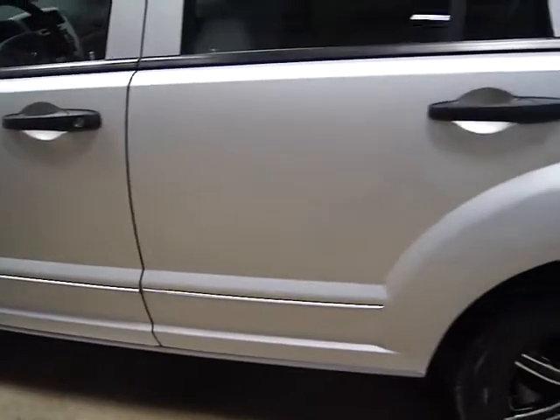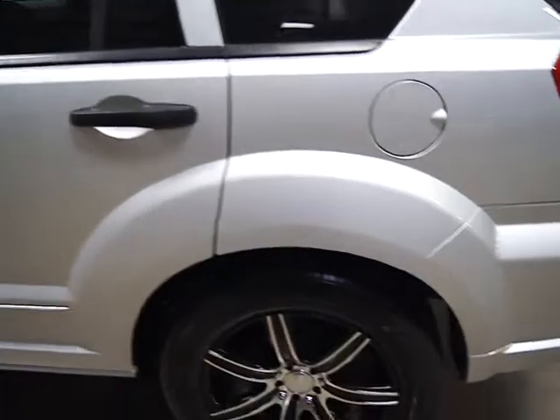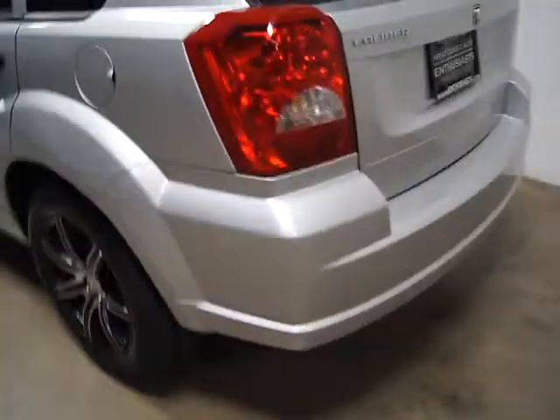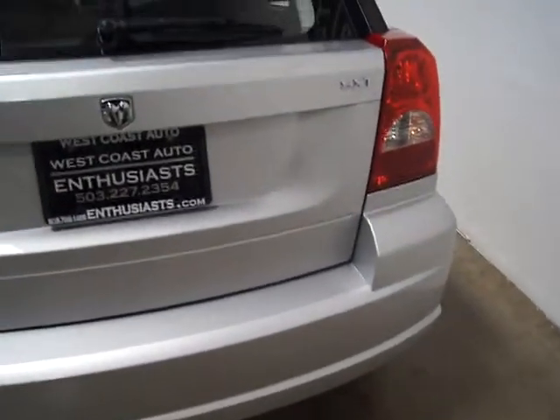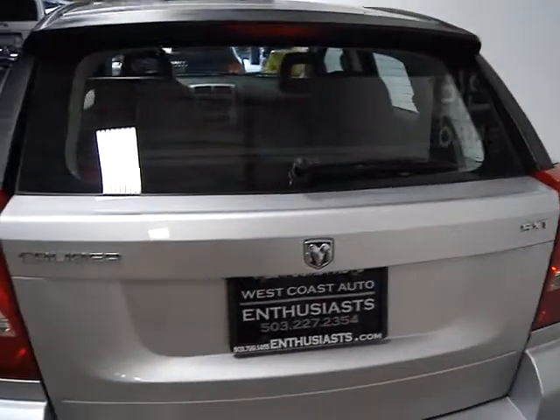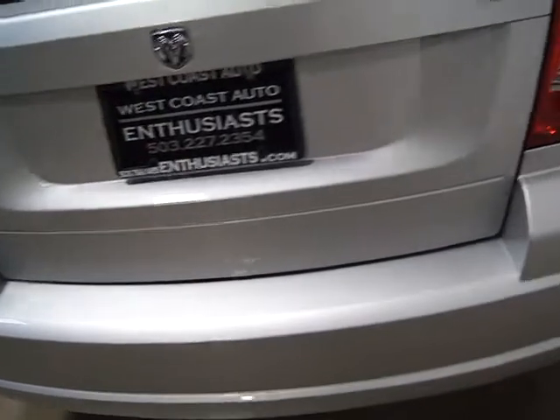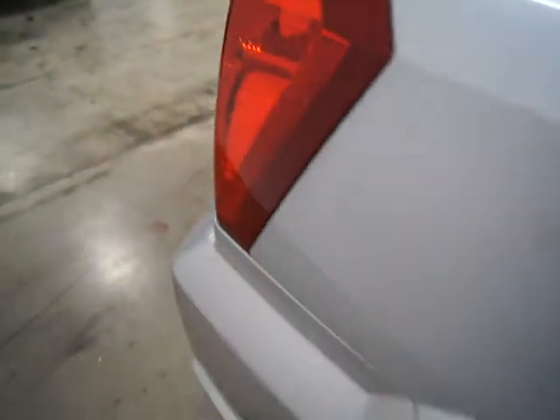I've never even seen one of these, but it seems like a lot of car for the money, and a great starter car or first car for a student or someone at their first job. The front-wheel drive allows you to get around town even in bad weather. It's a five-passenger. He put about a $500 stereo in it, so it's got a nice Alpine sound system.